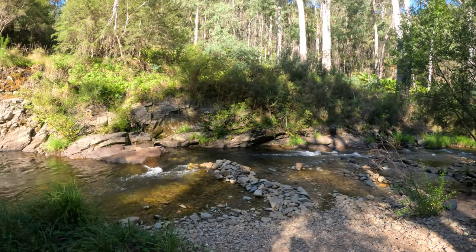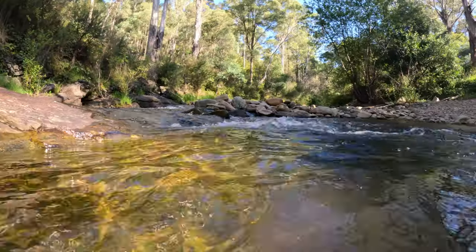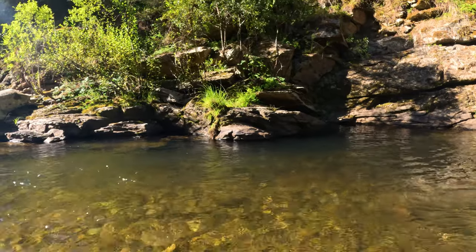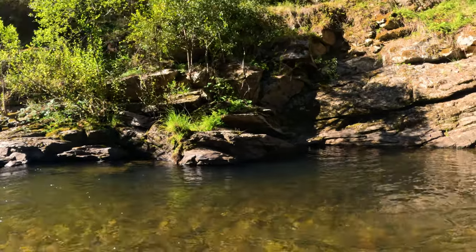After setting up, the first stop was the creek for a swim. It's a tad cold down here for us Queenslanders. Oh it's so cold. Warms up once you get in but hey.